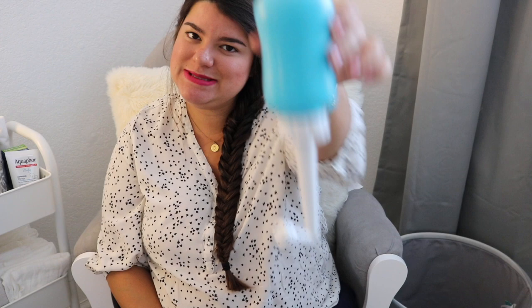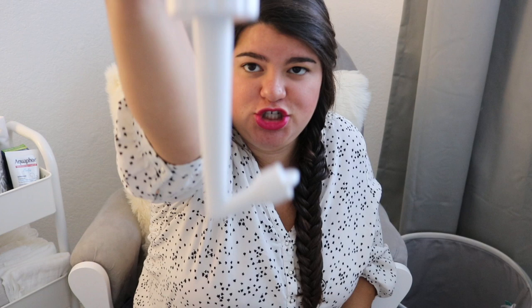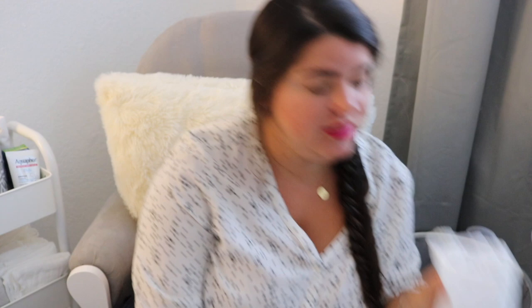Whether I have a vaginal birth or a c-section, I'm going to be really uncomfortable, so I have my handy dandy Frida Mom peri wash bottle. You put water in here, screw this cap on, and then squeeze it so water comes out and you can wash your lady bits. Then just put it away.